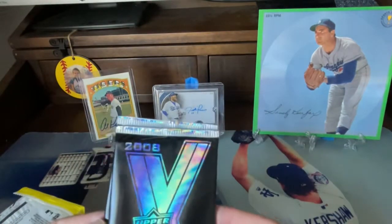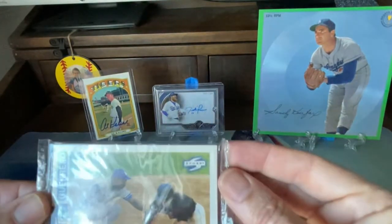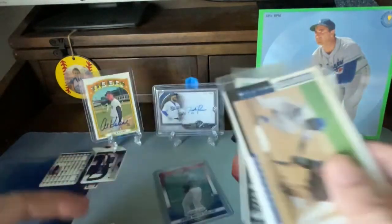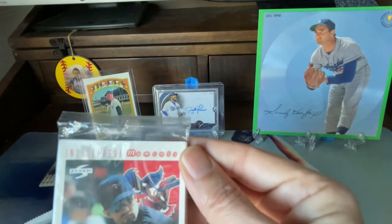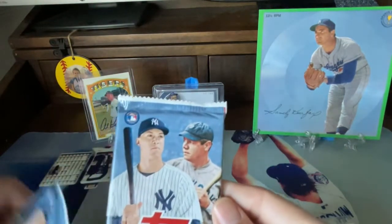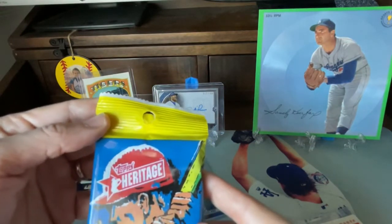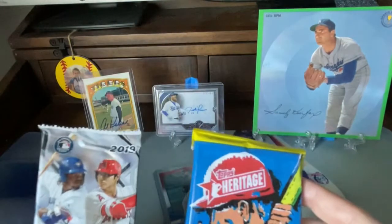We got a couple packs of Upper Deck Baseball. These are cool. We got a pack of Score — two of them. We got rookies here and veterans. We got three packs. And we got another pack of this interleague game from Score, with Mike Mussina on the cover. We got these 2019 Topps Series 1, which we opened some the other day. We got the 2020 Heritage Baseball and Bowman Platinum. None of them are hobby packs, but that's okay.